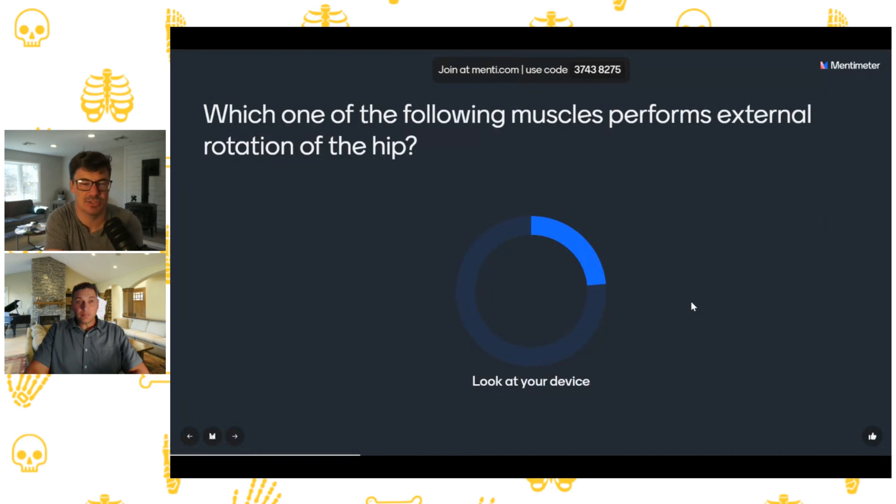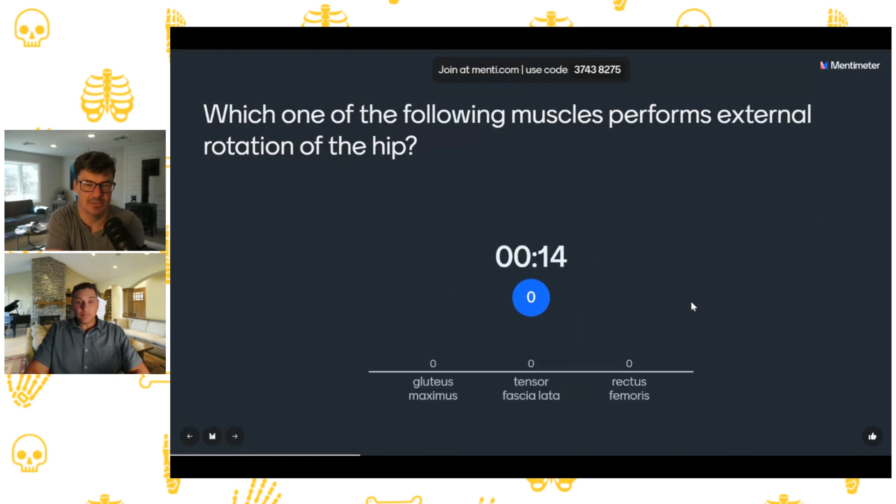Which of the following muscles performs external rotation of the hip — gluteus maximus, tensor fascia lata, or rectus femoris? The answer is gluteus maximus. Many associate glute max only with extension, and it is a very powerful hip extensor, but the fiber orientation is oblique or diagonal, which means it has multiple actions in multiple planes. So glute max is also a really powerful external rotator of the hip.